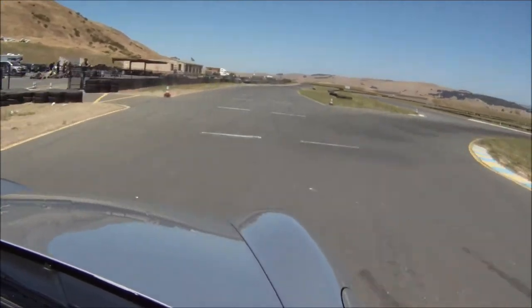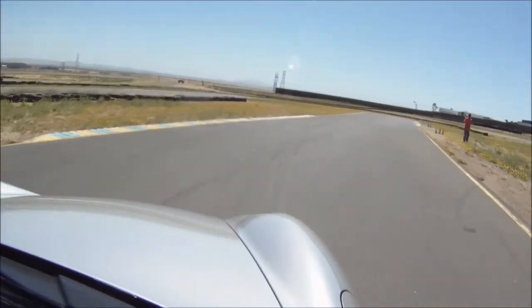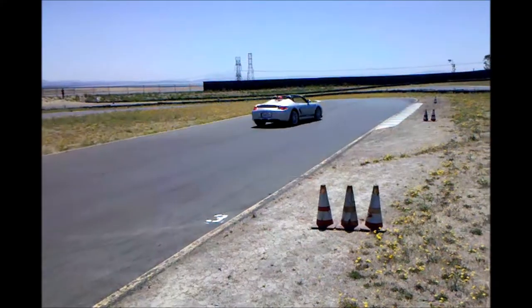The Boxer Spider drives like you would want a race car to drive on a racetrack. It's precise, easy to put the power down, braked well, transitioned well.